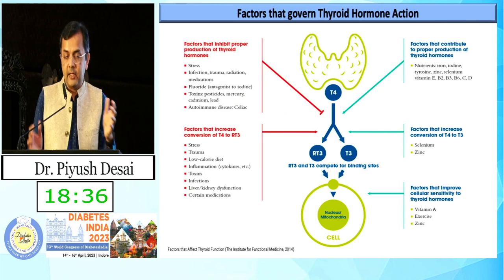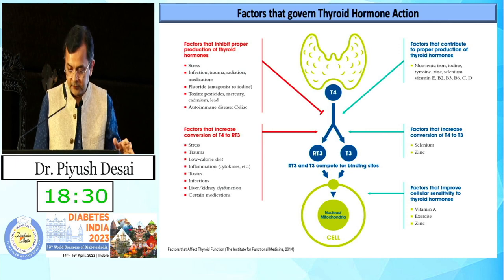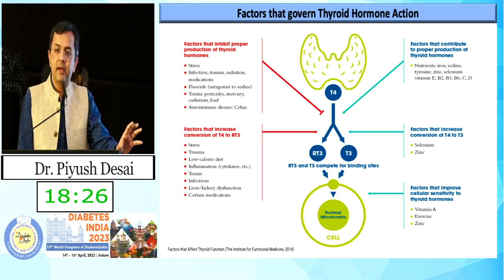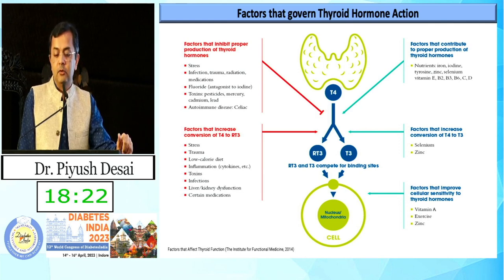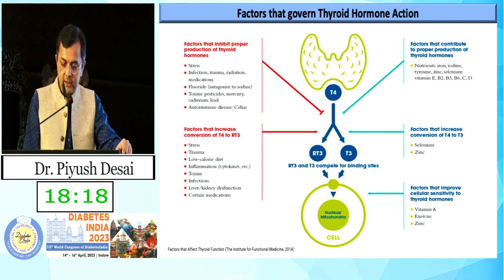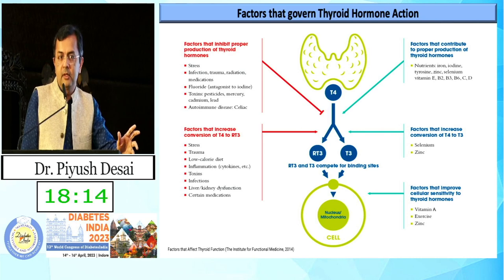Irrespective of whatever the situation, T3, T4, and TSH — all three are important. There are a number of factors which affect thyroid physiology, including stress, infection, trauma, radiation, medication, fluoride, and some autoimmune conditions.